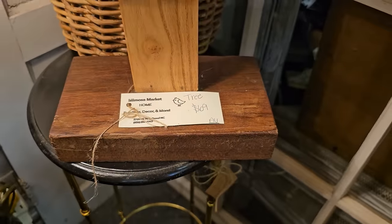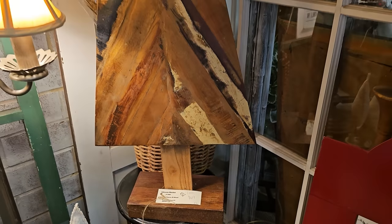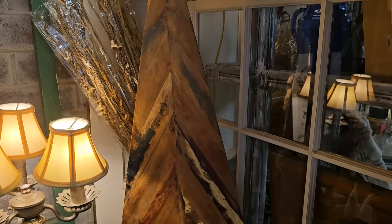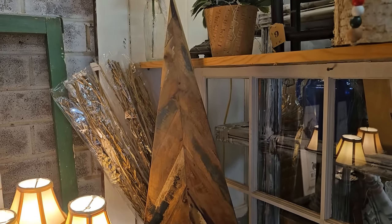And here's a handmade tree for $69. It's definitely one of a kind. I love all the movement in the wood, the different colors. Wouldn't that be pretty beside your fireplace?